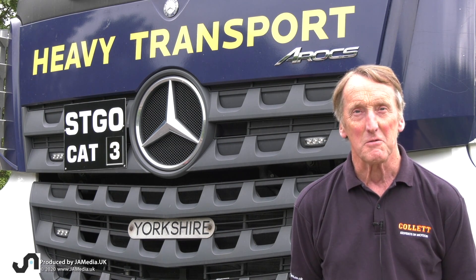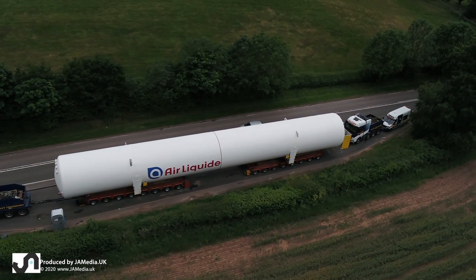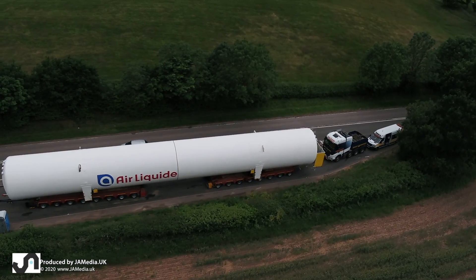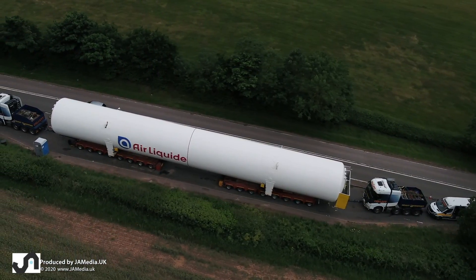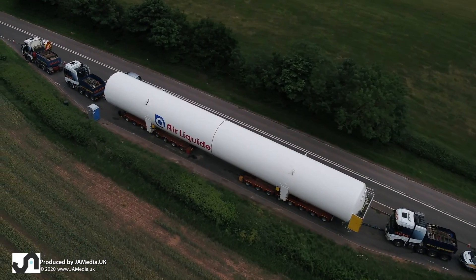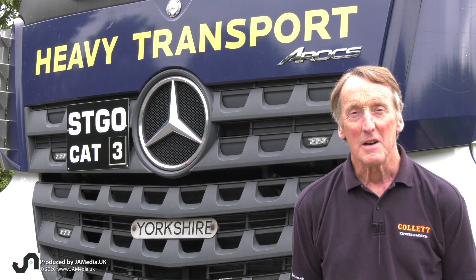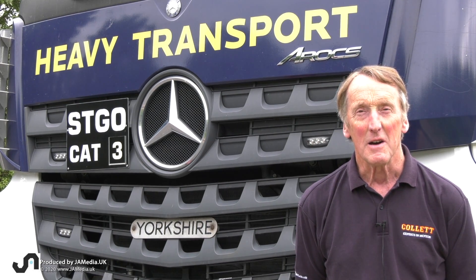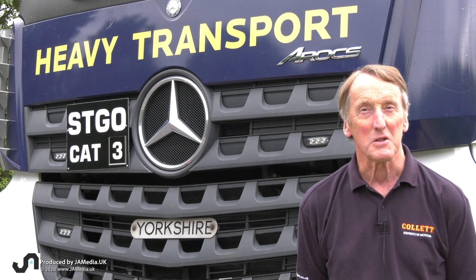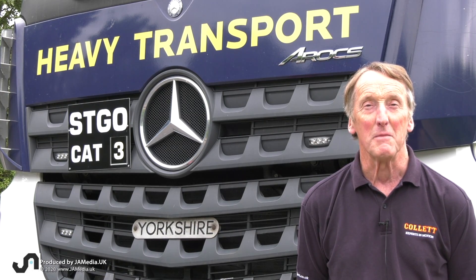Once we've got an indication of the route, we submit it to Highways England, because loads of this size require a special order which takes considerable time to obtain. They put the applications out to all the authorities, who go back to Highways England. They collate all the information, advise us where there are problems, and once it's all agreed they issue the special order — which we received by the 24th of December last year.